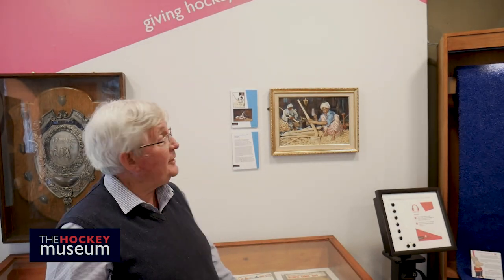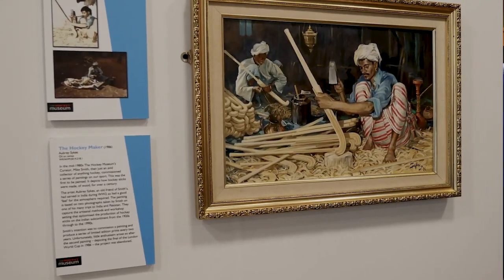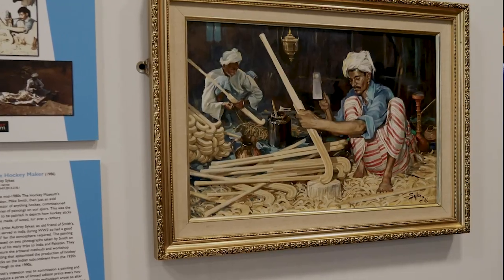The next item in our display is our art collection, represented here by a splendid painting of hockey sticks being made from wood in the workshops out in India and Pakistan.